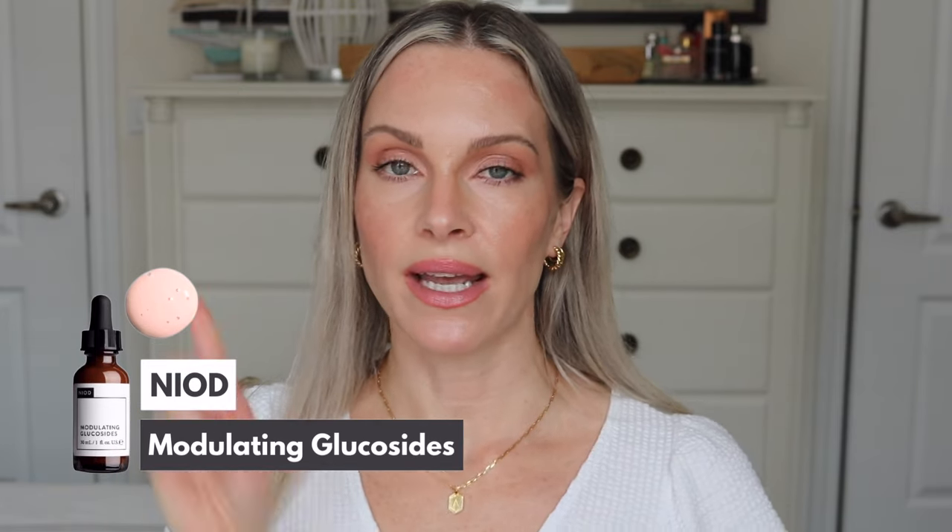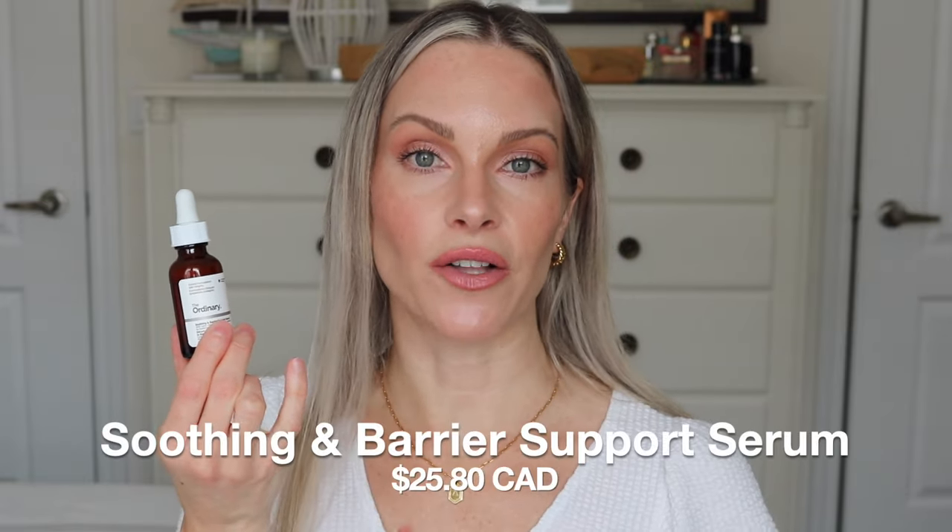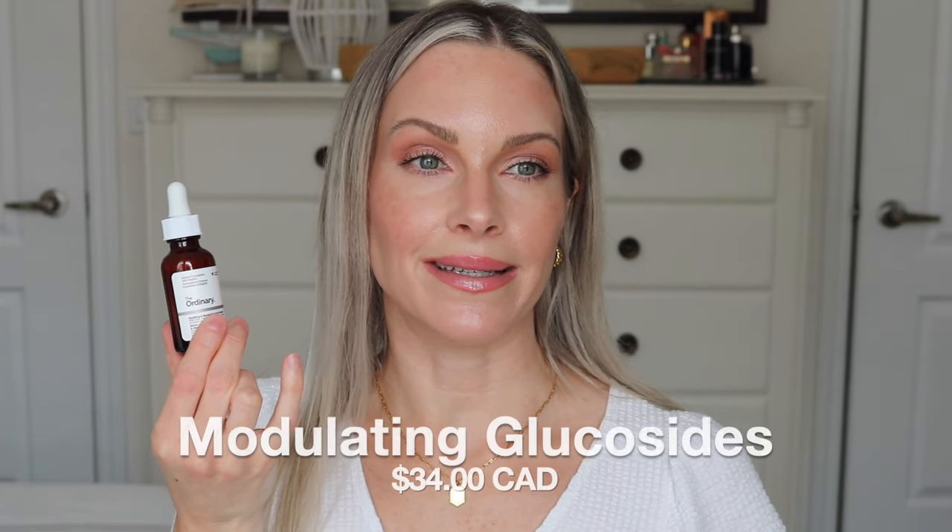You know how much I love the Neod Modulating Glucosides — it's actually in my linen closet and I haven't had to reach for it yet. That serum is also for the skin barrier: to strengthen it, hydrate, and really help nourish and repair it. This is pretty much the exact same. They are a little different in terms of ingredients, and the price point is different — this retails at $25 Canadian, while the Modulating Glucosides is around $35 Canadian. They both have the same scent as well — no fragrance, no perfume.